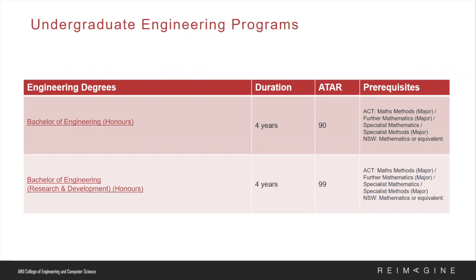In regards to prerequisites for these programs, it is important to have done Mathematical Methods — for ACT — and for New South Wales, Mathematics. It is also strongly recommended to have done Physics. We encourage students to do as much math as they can, as it underpins much of what is done in engineering and computer science and relates strongly to physics.